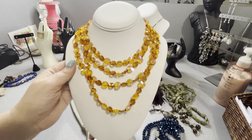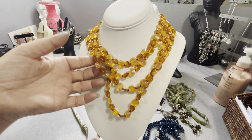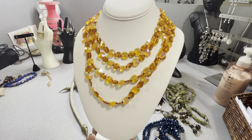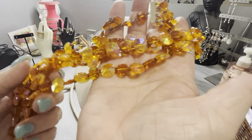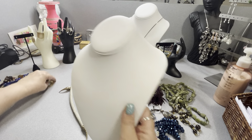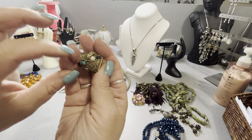This is plastic West Germany — I thought it was going to be citrine glass but I still couldn't pass it up. It's knotted in between with beads and it's signed West Germany. It's a vintage West Germany plastic necklace.